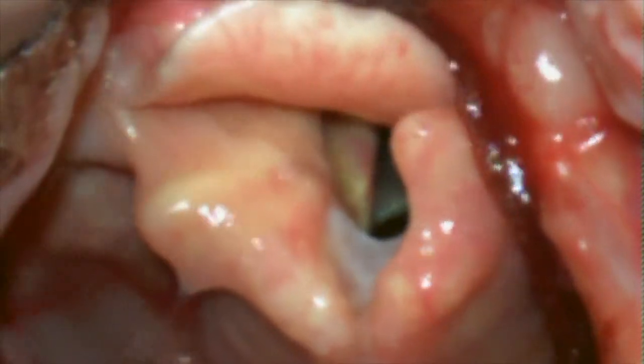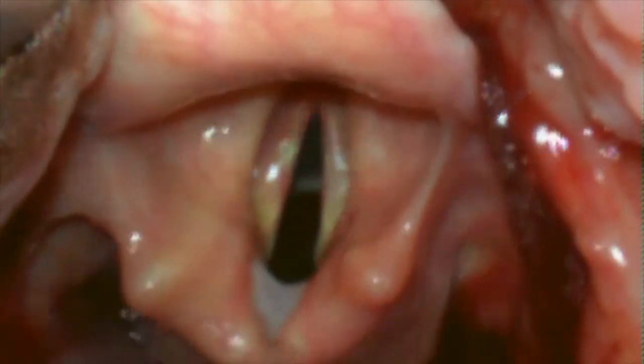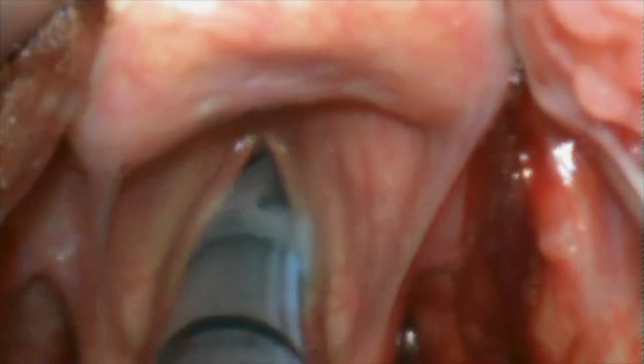Try pulling the blade back out slightly, making sure that the tip is in the vallecula and engaging the hyoepiglottic ligament. You'll find that your angle for tube placement will be more favorable, leading to increased first pass success.